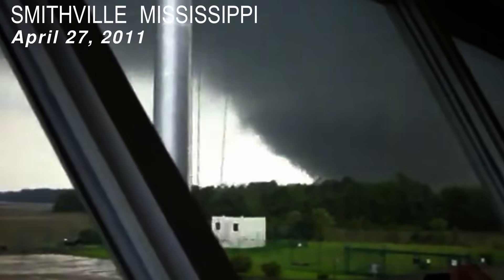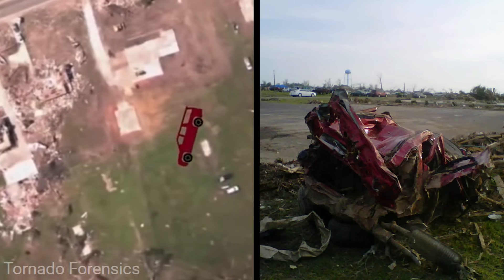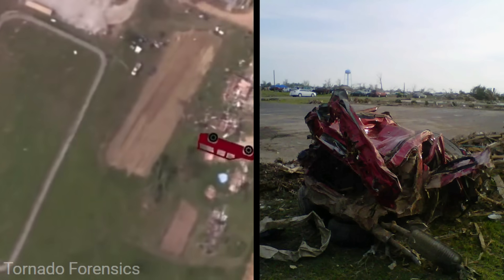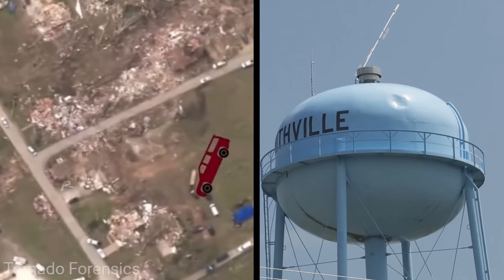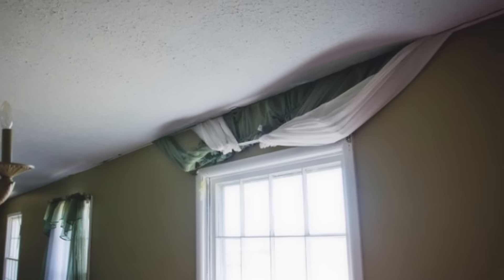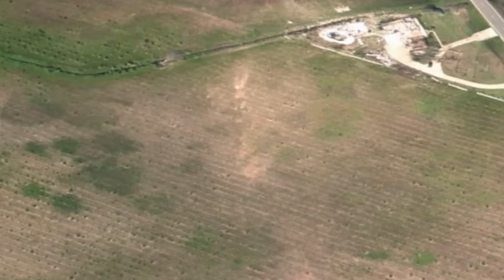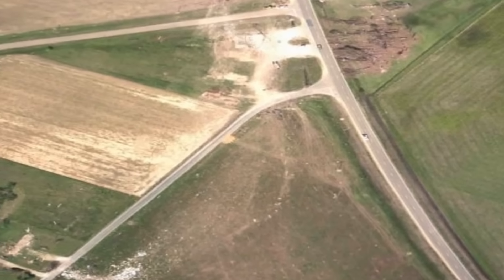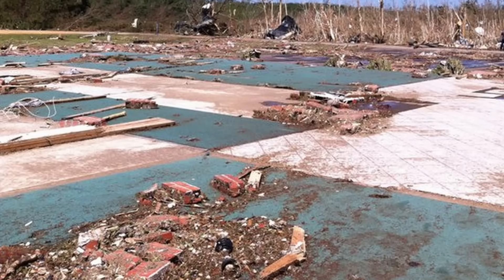Another famous example of a vehicle being tossed by a tornado happened during the 2011 super outbreak in Smithville, Mississippi. This beast of a tornado would toss a red pickup truck so violently that when it came into contact with the town's water tower, it would leave a permanent dent. The same tornado would produce other strange damage — one of the homes would have their curtains pulled through a crack created by the tornado. The Smithville EF-5 was also known because it produced some of the highest end tornado damage ever documented, pulling up underground plumbing and reducing a funeral home to a pile of dust.